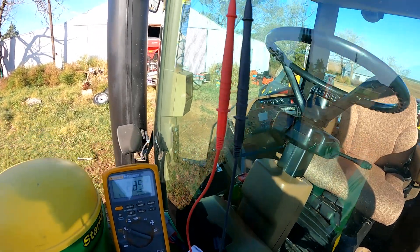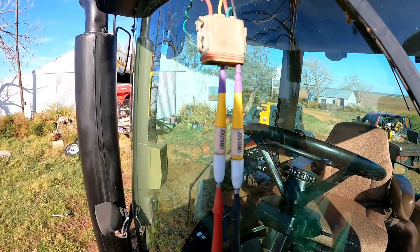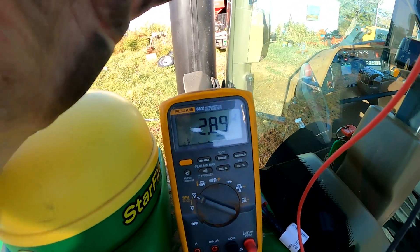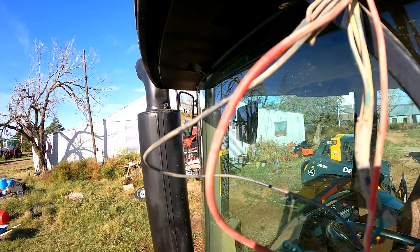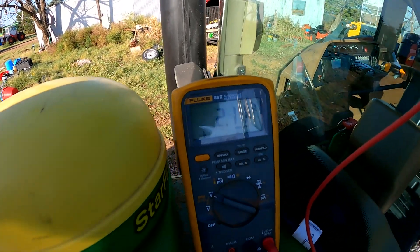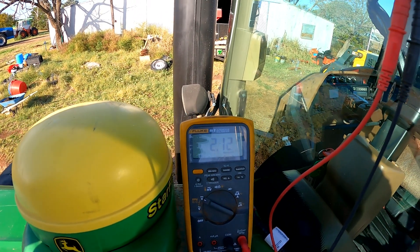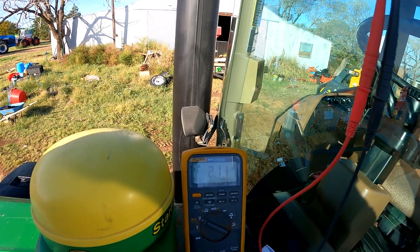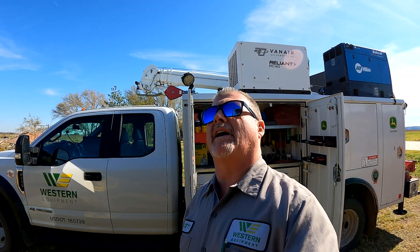I went ahead and disconnected the receiver to check the CAN voltage at the front of the cab again, to show what that voltage looks like now that we've replaced the terminator on the back. CAN high is now reading 2.89 volts. Moving over to CAN low - reading 2.11 volts. Add those two together and we now have five volts, where before we had 1.5 volts on CAN low and about two volts on CAN high. That's what corrected our problem - the implement connector on the back of the tractor.